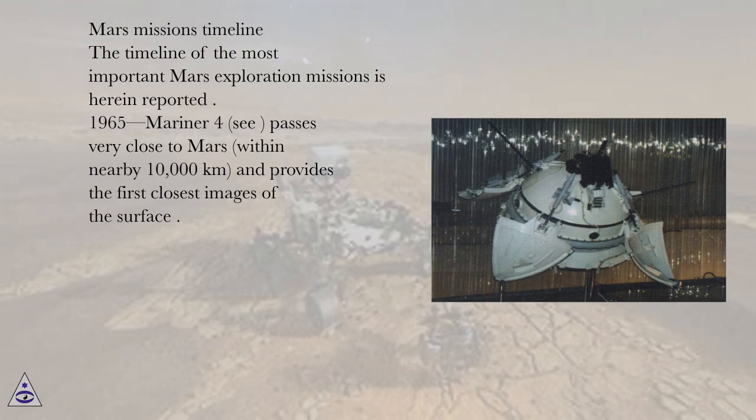1965, Mariner 4 passes very close to Mars, within nearby 10,000 kilometers, and provides the first closest images of the surface.